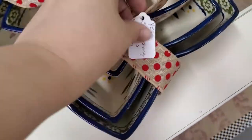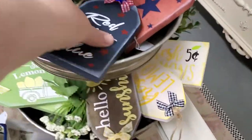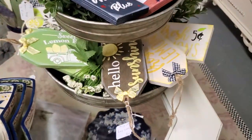This is cute — $24 for the nesting star pottery set. She does these great little hang tags and these are just $5 each. Little decorative tags, all different: patriotic, the beach, lemon, lemonade, hello sunshine.